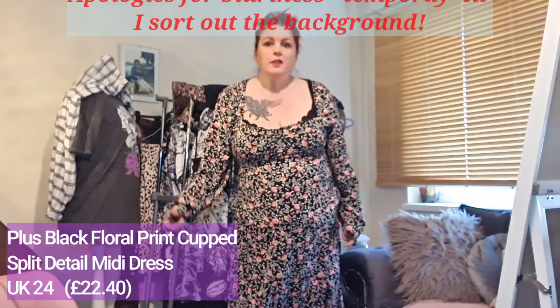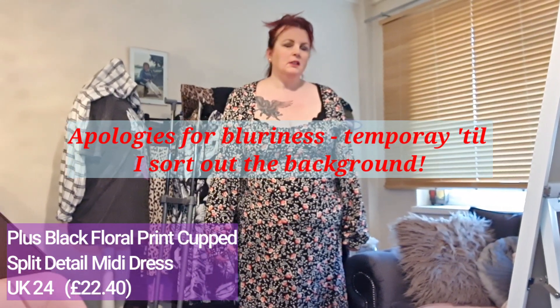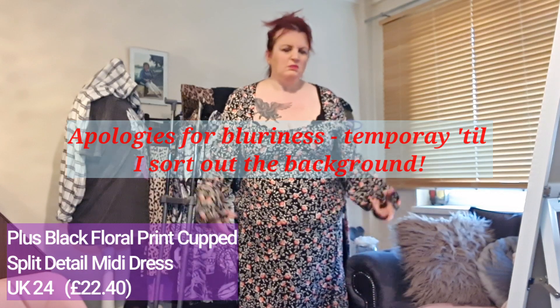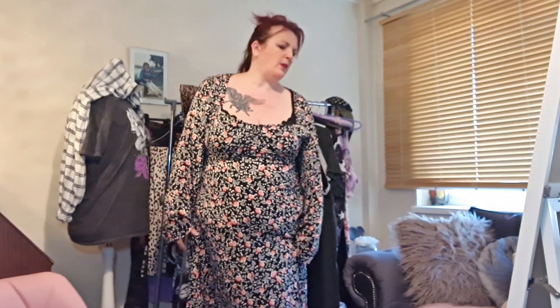So this is the first item — a black floral dress, I think they're calling it a midi dress. It only comes up to my mid-calf. It's a no for me. I did size up in everything because it's a totally new brand to me, but one problem is the sleeves are way too long. This is a size 24.